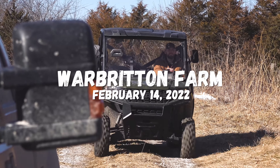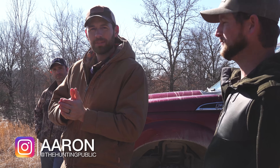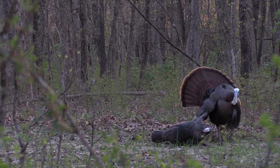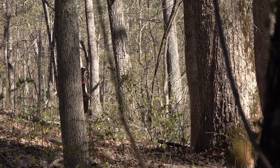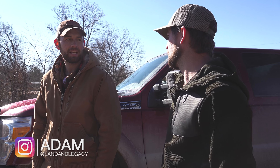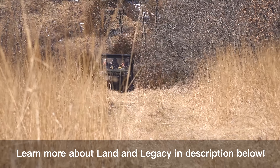We're back here at the War Britain Ranch, redneck village, Paris, America. We've been getting lots of questions about how to create and maintain better turkey habitat on your property. Our farm is right about 100 acres. We've been killing some turkeys here over the years, but we've seen fewer and fewer turkeys — probably in the last seven or eight years — which is what a lot of people are seeing in many parts of the country.